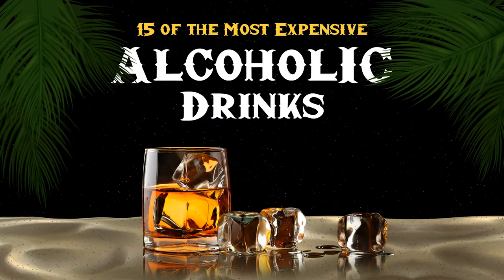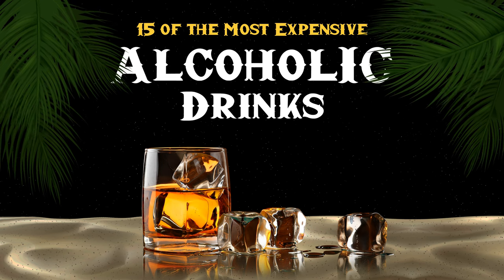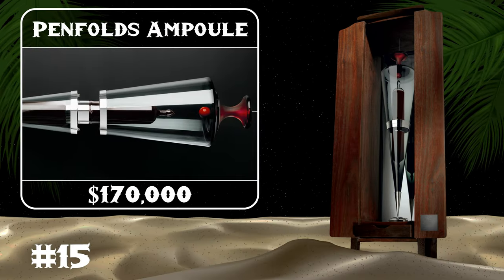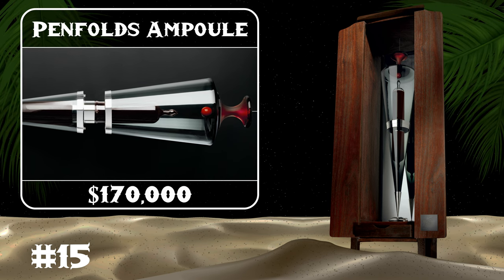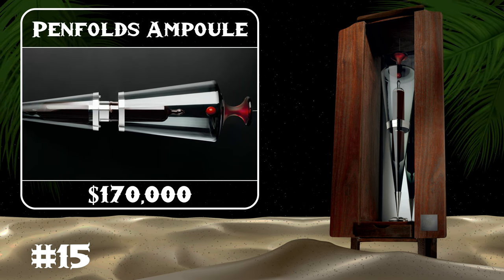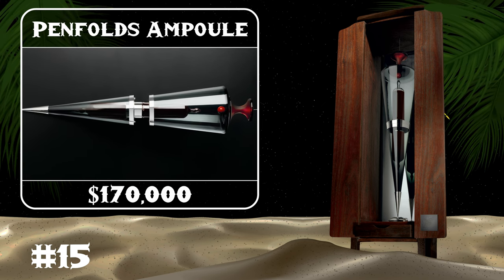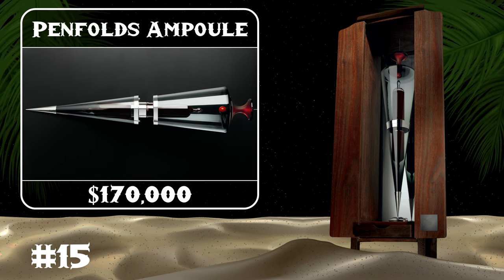Welcome back, and let's take a look at the most expensive alcoholic drinks in the world. The Penfolds Ampoule is regarded as the most expensive red wine in the world — everyone's attention will be drawn to its unusual design. The hand-blown ampoule is suspended in its cask.